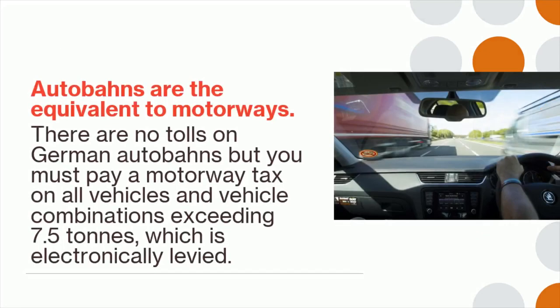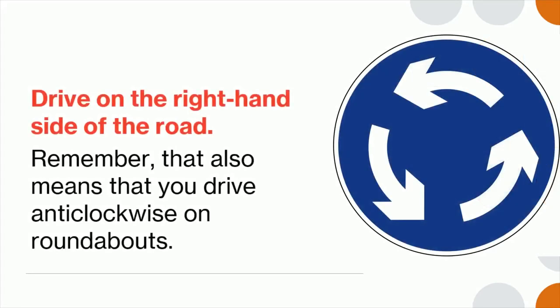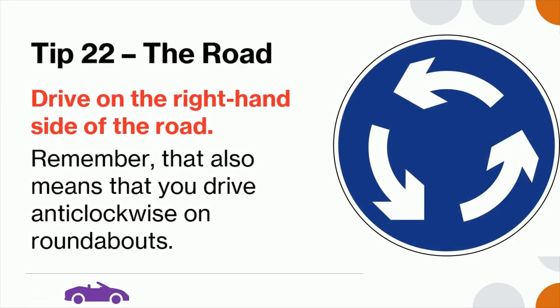Tip 21: Autobahns are the equivalent to motorways. There are no tolls on German autobahns, but you must pay a motorway tax on all vehicles and vehicle combinations exceeding 7.5 tons, which is electronically levied. Tip 22: Drive on the right-hand side of the road. Remember that also means you must drive anti-clockwise on roundabouts.